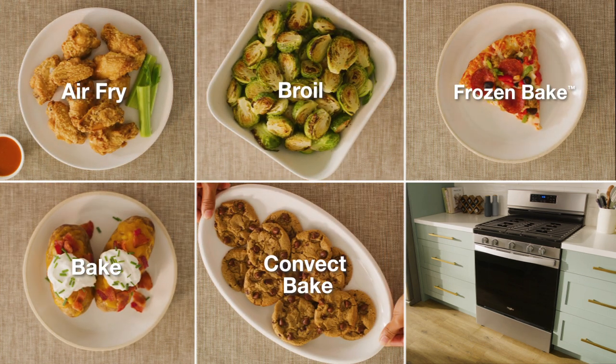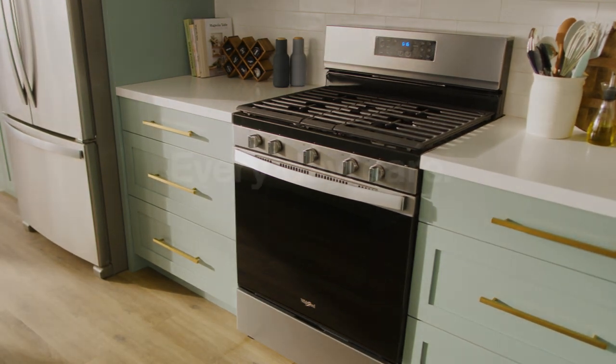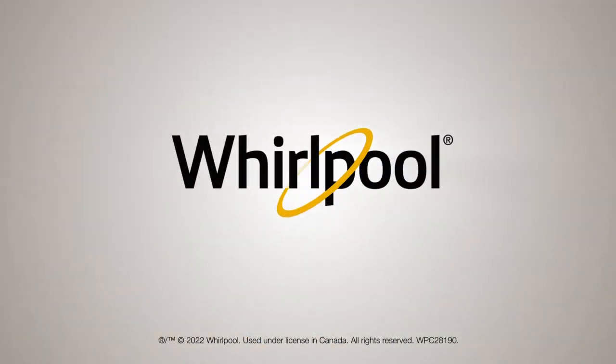Do all these and more with a flexible 5-in-1 oven, brought to you by Whirlpool. We'll see you next time.